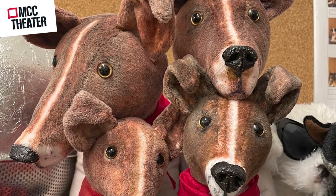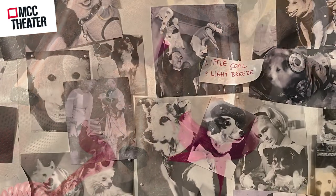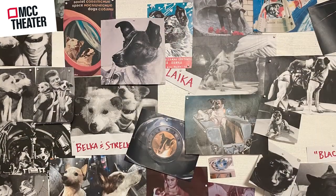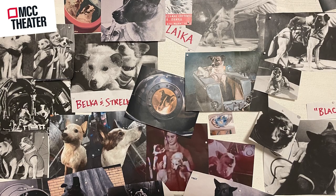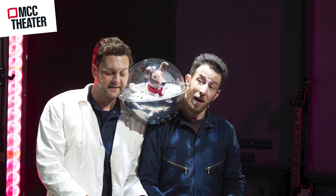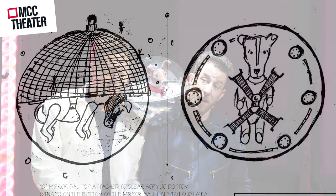The design process was really exciting for me. I started by doing a lot of research — there's so much material out there about Laika and all of the dogs they sent to space. I went through all the photographs and all the history of what was going on in that time period, and then started to really look at materials that reflected that era. Especially in the 50s, I was looking at a lot of acrylics and reflective materials.